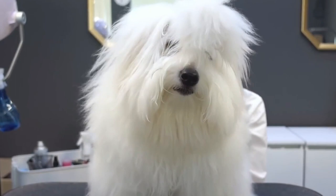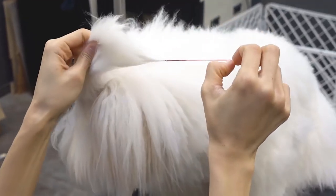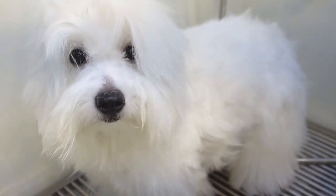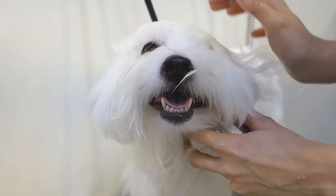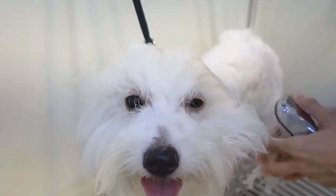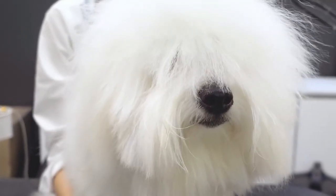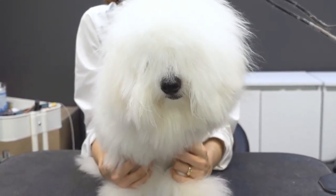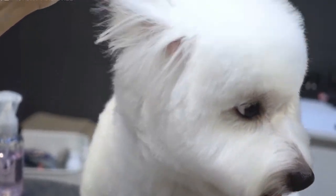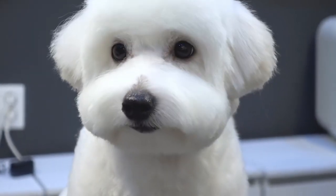Number 1: Coton de Tulear. The Coton de Tulear is a small, hypoallergenic breed that's perfect for small living spaces. They are known for their friendly and outgoing personality. As they are a small breed, they are also easy to train and are good with children and other pets. They have a long, cotton-like coat that does not shed much, which makes them a good choice for people with allergies. They are also known for their loyalty and affection towards their owners and are usually described as lively, playful, and adaptable.